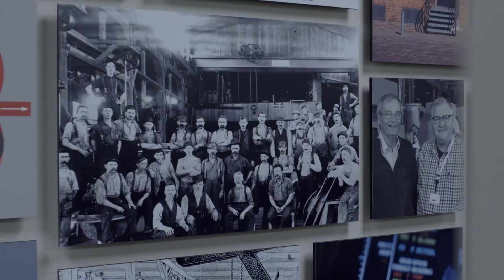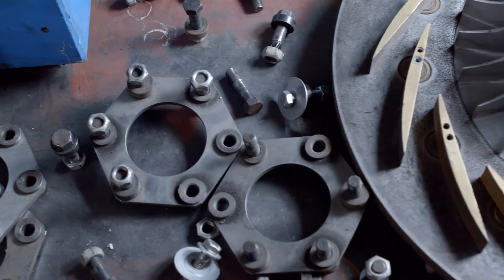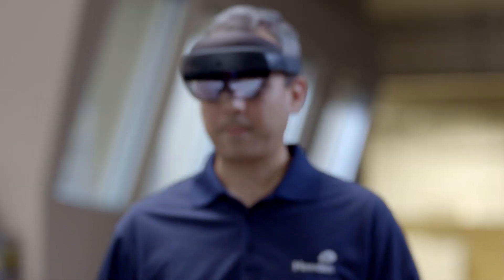Howden is an original equipment manufacturer. Our products can be found in virtually every air and gas application. If this equipment ever goes offline, it costs a lot of money. Compressors are critical equipment within the wastewater plant, and plant operators are not typically experts on compressors. Our customers are looking to us for solutions to empower them in how to best service their equipment.